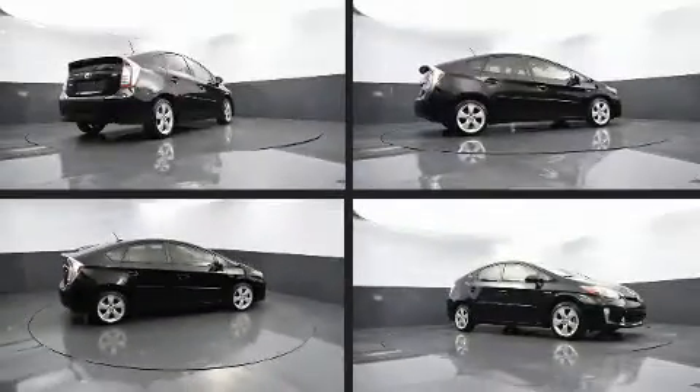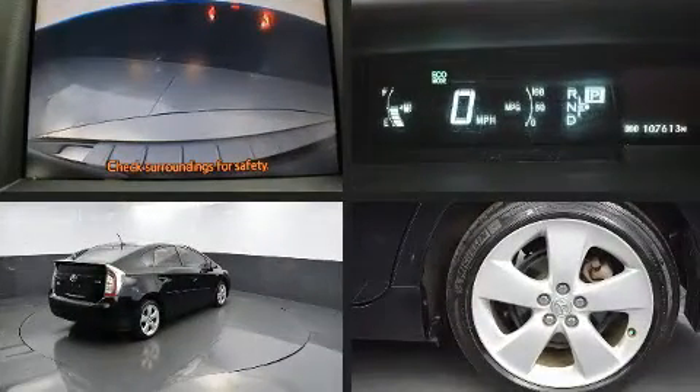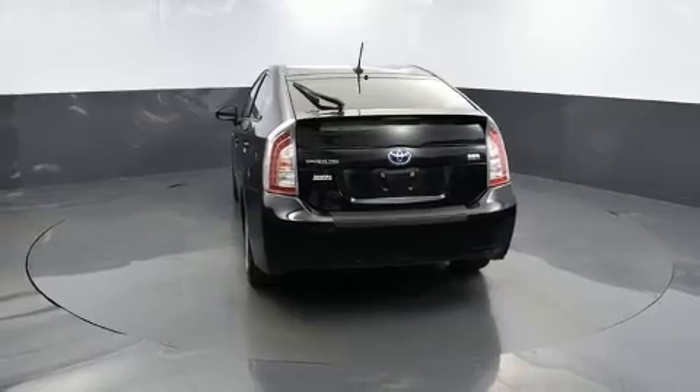Treat yourself to a test drive in the 2012 Toyota Prius. All of the following features are included: delay off headlights, one-touch window functionality, an automatic dimming rearview mirror, heated door mirrors, and much more.